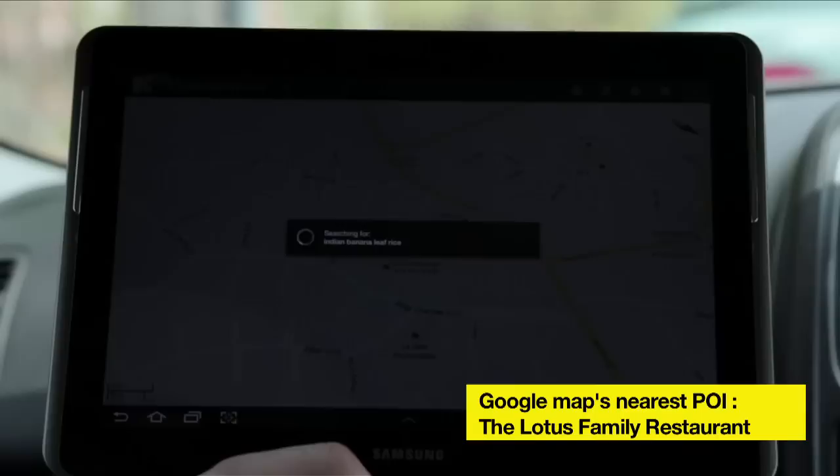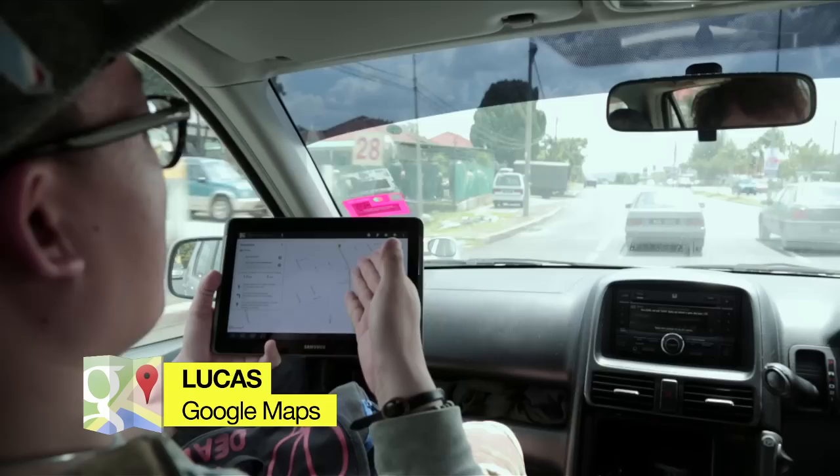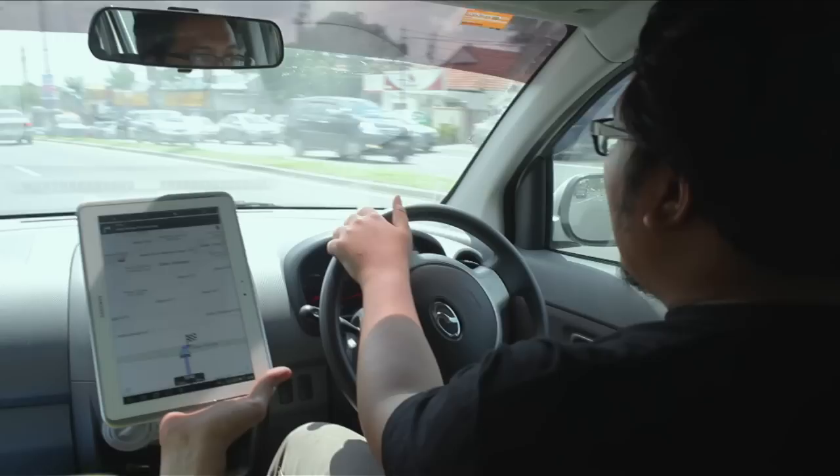So we are going to the fourth and our last stop. We are going to search Google for the closest Indian banana leaf rice place to see whether there is going to be much difference between me and Lucas. We are coming right up to Lotus Family restaurant — just a two-minute drive. As you can see it says to turn right but the place is actually over there to the left. Luckily John saw the place on the left, so again Waze disappointed us.